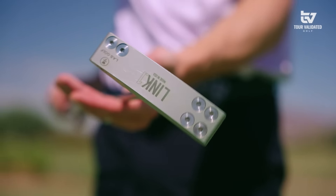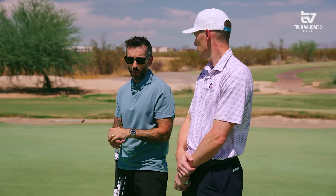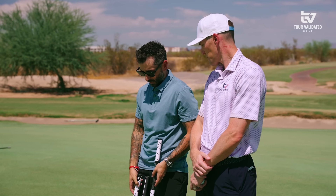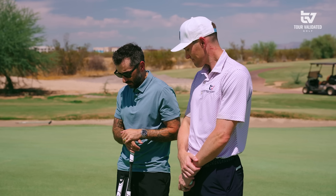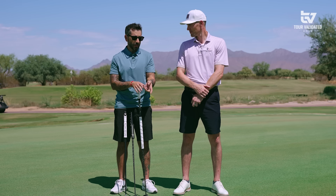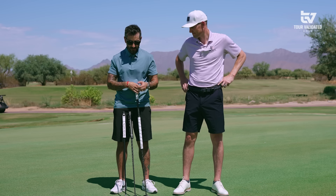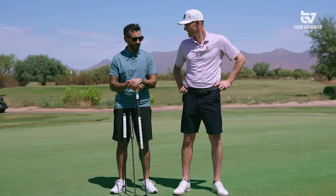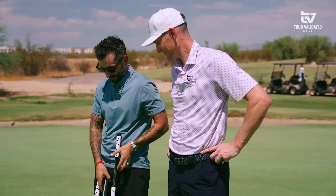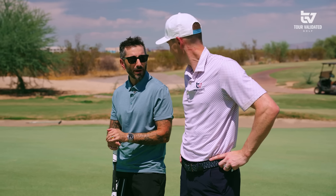I thought it would be great for us — this is a product that we do sell on Fairway Jockey. It's been doing great since we launched it, due to Glover doing very well on tour with it. And I thought it would be great to get you out here because you've been tinkering a lot recently with putters. You've been playing arm lock, wrist lock, you were playing with the counterbalance for a while, and you've got a Ping in your bag at about 34 or 35 inches. So I thought it'd be good to get you out here to test out a broomstick, a regular length, and then the Link — see if the hype is real for you.